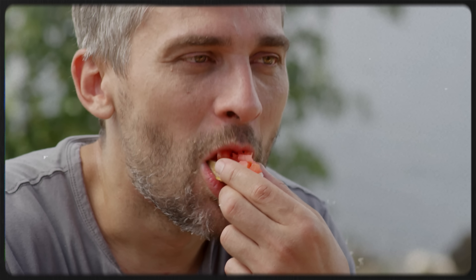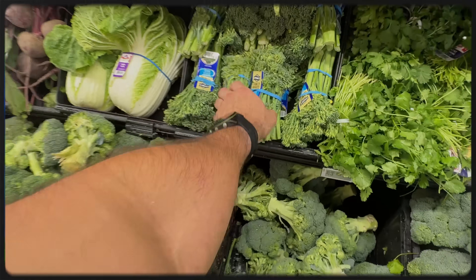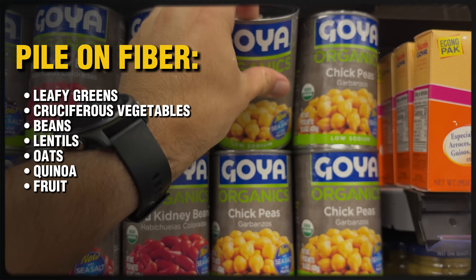Here's why it works. By filling up on foods that are big in volume but low in calories, you can actually eat until you're full without tracking a single calorie. The fiber and water will fill you up long before you can overeat, creating a natural calorie gap that forces your body and your liver to burn stored fat. This is one of the fastest ways to improve insulin sensitivity and bring blood sugar back under control. So here's what it looks like: pile on fiber like leafy greens, cruciferous vegetables, beans, lentils, oats, quinoa, fruit.